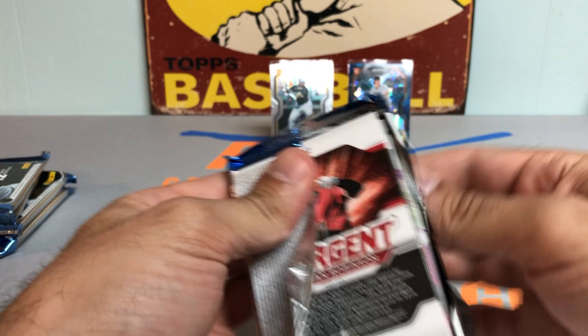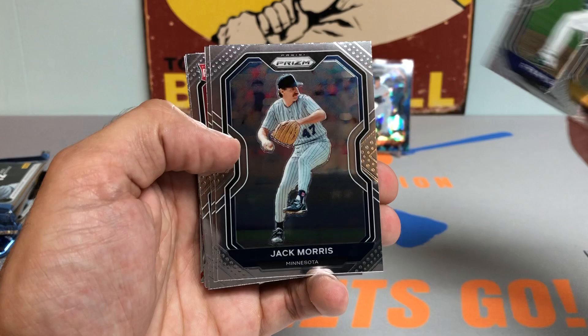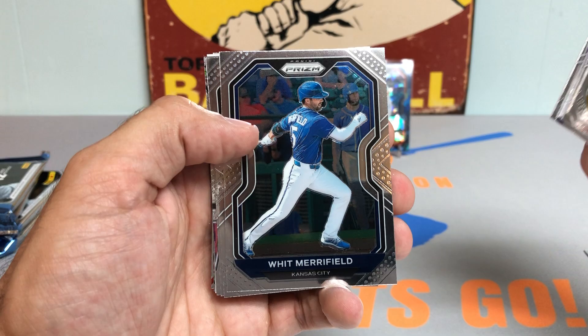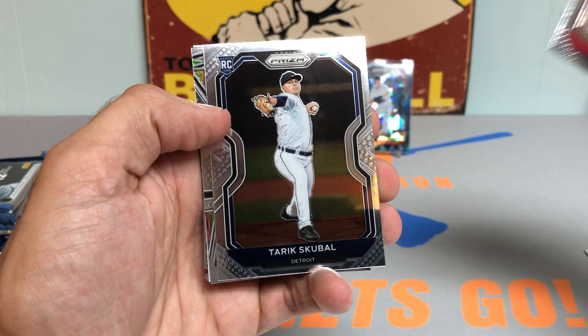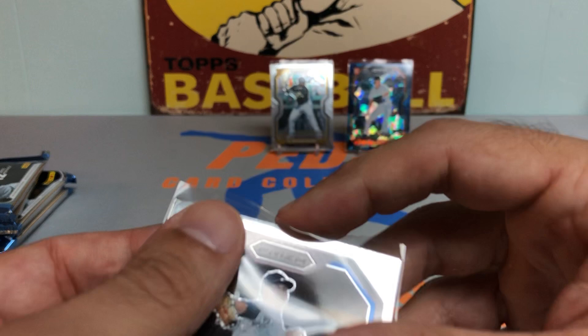Second pack. Did pretty well with my Prism box last year — got a really nice blue parallel rookie of somebody I PC. Jared Oliva rookie card, Ryan Castellani, Jack Morris, Ronald Acuna Jr., Rafael Marchand rookie card, Whit Merrifield, Rhys Hoskins, nice rookie card of Tariq Skubal, followed by a sweet Nolan Arenado Fearless parallel. Nice Skubal rookie going into a sleeve.